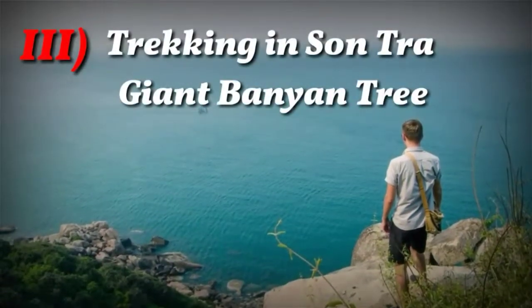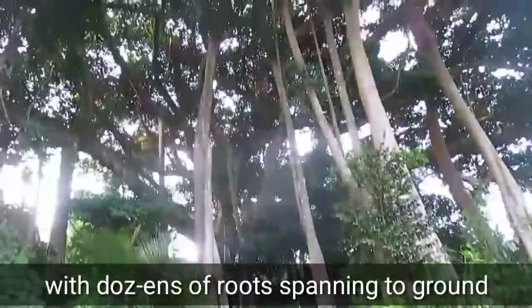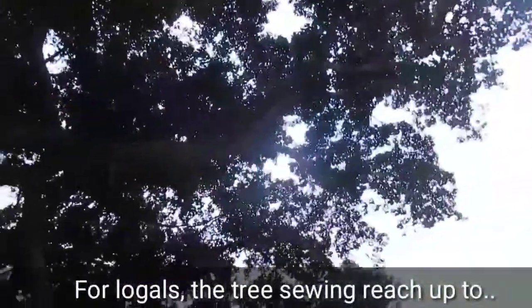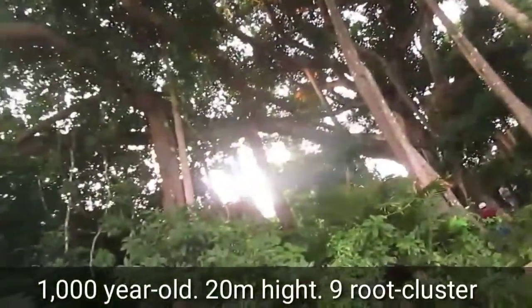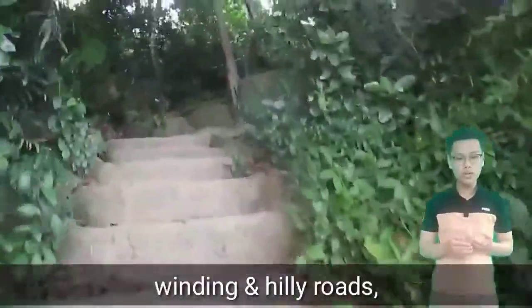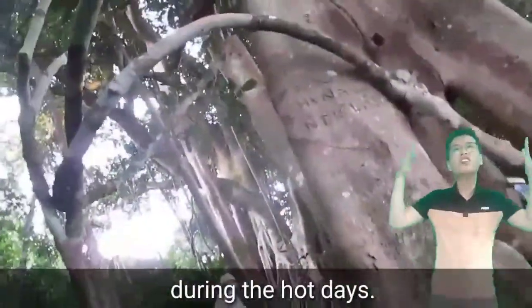Number 3: Check out the incredible Giant Banyan Tree. An amazing and unique giant banyan tree located on the peninsula. No one knows exactly how old it is, but it is estimated to be over 1,000 years old, standing 20 meters in height with 9 root clusters. Located about 7 km from the city center, the tree provides great shade and cool shelter during hot days.